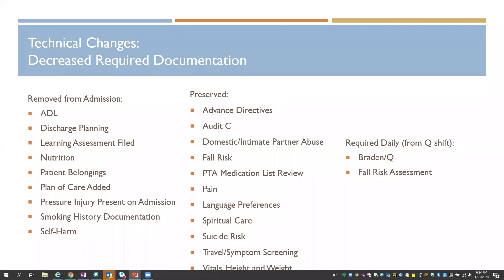We leveraged a Tableau dashboard that shows us who's documenting on fields, how often, and what the most common responses are. We also had conversations with sites about how impactful it would be — for example, if we removed the required documentation for discharge planning. We had a lot of conversations around what we should keep versus remove and how it would impact the trajectory of the patient.